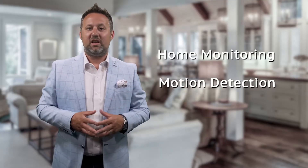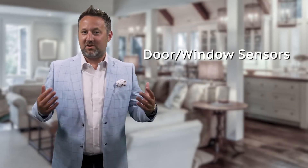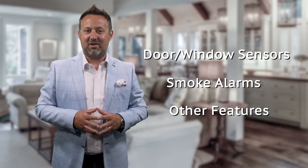A good home security system will include home monitoring and motion detection, and while giving you remote access there may also be sensors on the doors and windows, smoke alarms, or other security alarms.